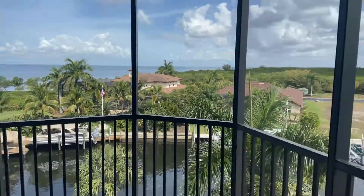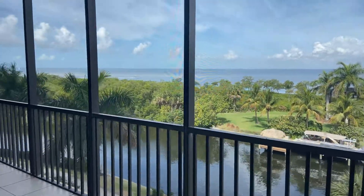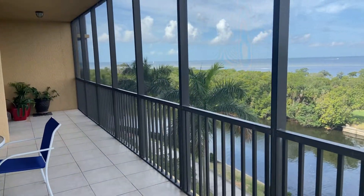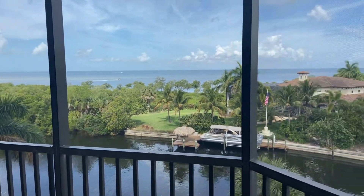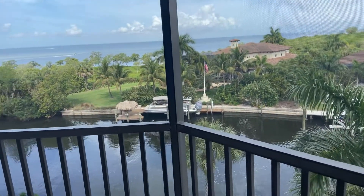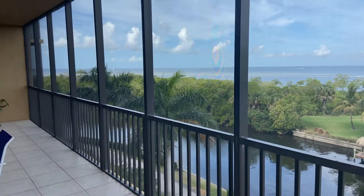Casey Thompson, broker owner of Safe Harbor Realty. I'm here in the Grand Isle Towers, building 4, corner end unit. This amazing view — you're going to get local boat traffic through this canal, then your long panoramic view of Charlotte Harbor.